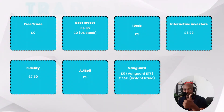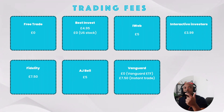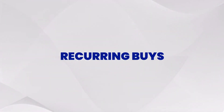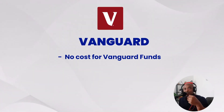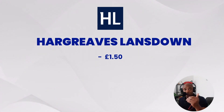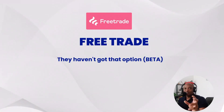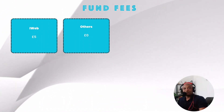Trading fees: FreeTrade charges £0. BestInvest charges £4.95, except for US stocks which are free. iWeb is £5 per trade. Fidelity charges £7.50 per trade. Vanguard is free for Vanguard ETFs but £7.50 for instant trading. For recurring buys, Interactive Investor offers free regular investing. Vanguard has no cost for Vanguard funds only. Fidelity and AJ Bell charge £1.50. Hargreaves Lansdown is £1.50. BestInvest is £4.95, though US shares are free. iWeb charges £5. FreeTrade doesn't yet have that option.